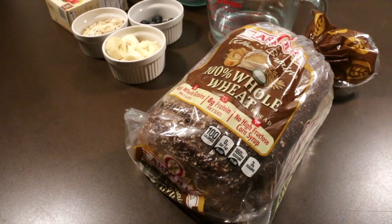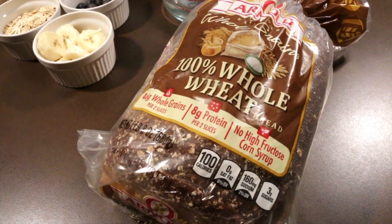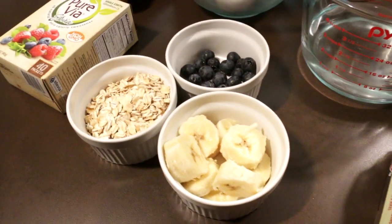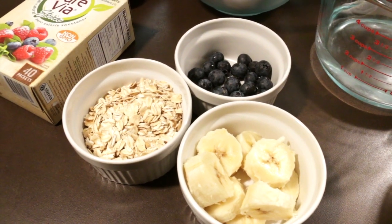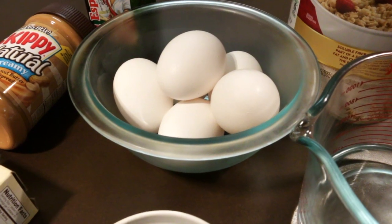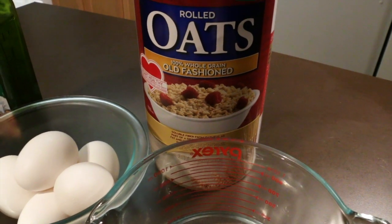You're going to need the following items to get this bulking breakfast started. We'll start off with a loaf of bread — two slices of 100% whole oats bread, you can see the ingredients listed on it. Then we have one whole banana sliced, a half cup of rolled old-fashioned oats, one and a quarter cups of fresh blueberries, six eggs that will be separated into egg whites, and one cup of water.